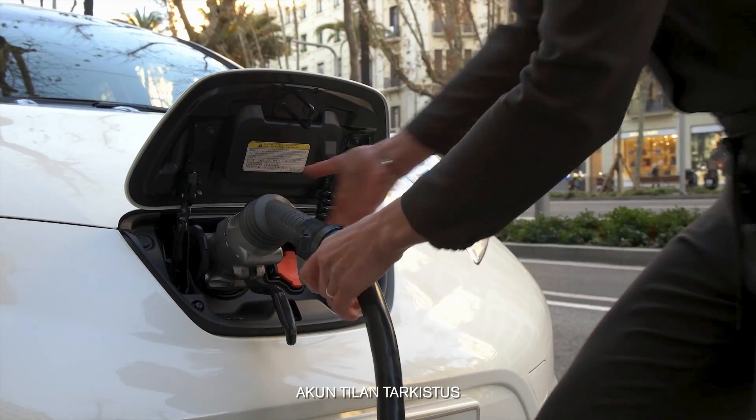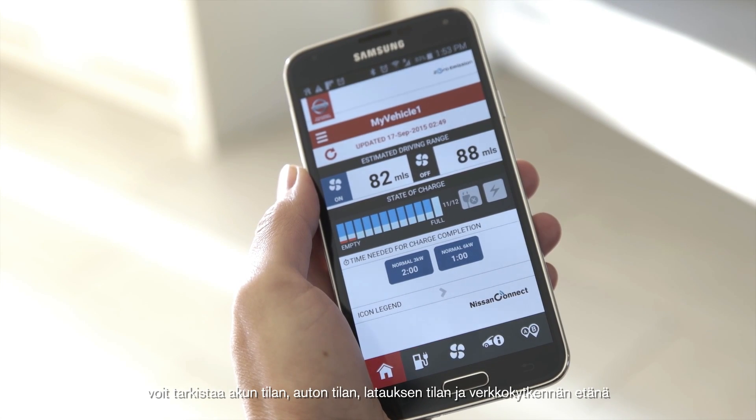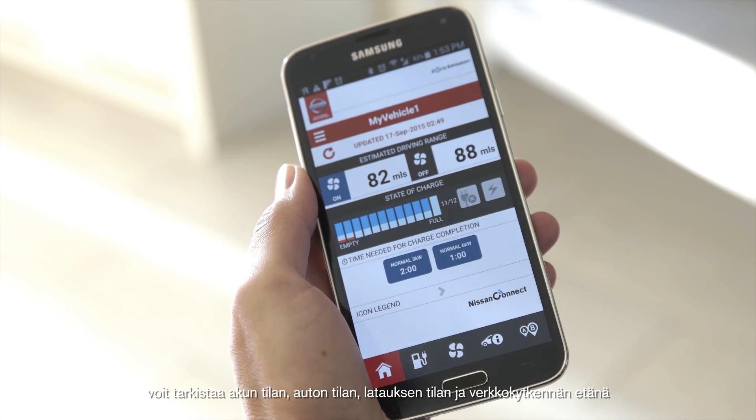Battery status check. Through the Uplus Nissan web portal or the Nissan Connect EV app, you can remotely check the battery level, vehicle autonomy, plug-in status and charging status.